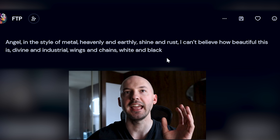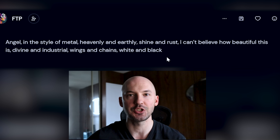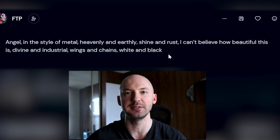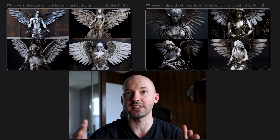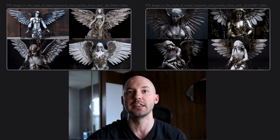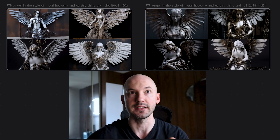The prompt is: 'angel in the style of metal, heavenly and earthy, shine and rust, divine and industrial, wings and chains, white and black.' Here is that prompt with the same seed number. The only difference is that on the right we have the words 'I can't believe how beautiful this is' added to the prompt. These are identical except for that — and look at the difference, what a big difference.